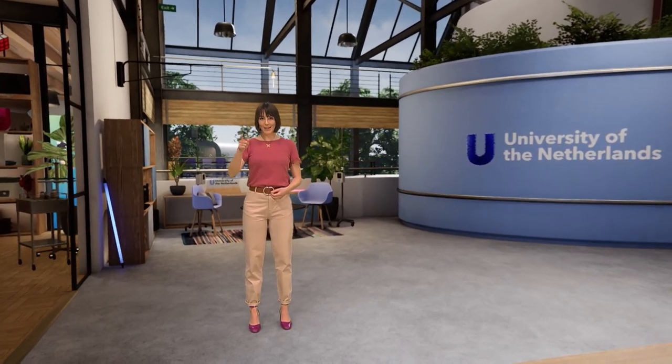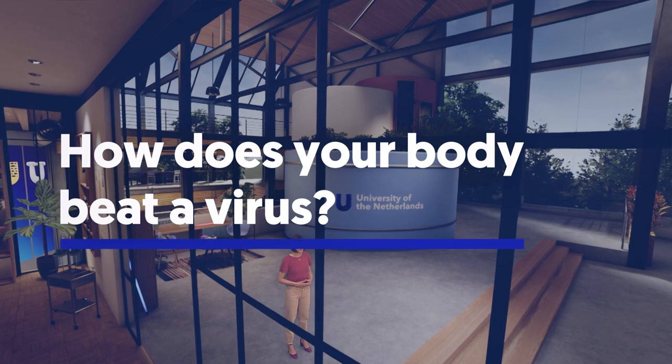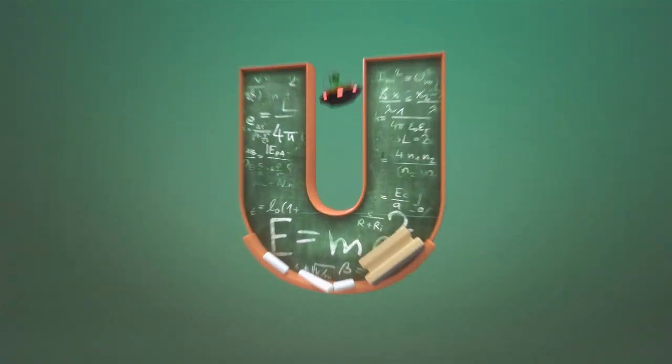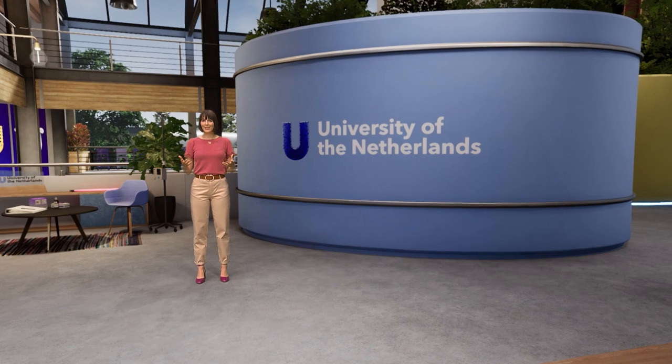When a virus invades your body, your immune system immediately springs into action to fight off the enemy intruder. How does your body beat a virus? This is the University of the Netherlands. Your body is a battlefield.